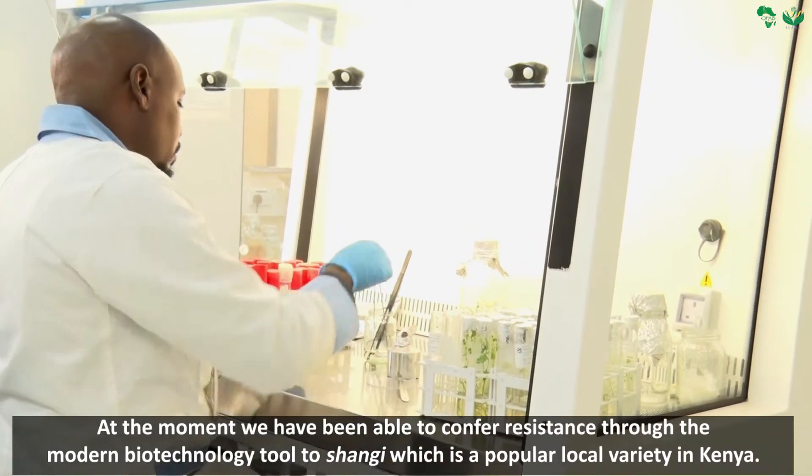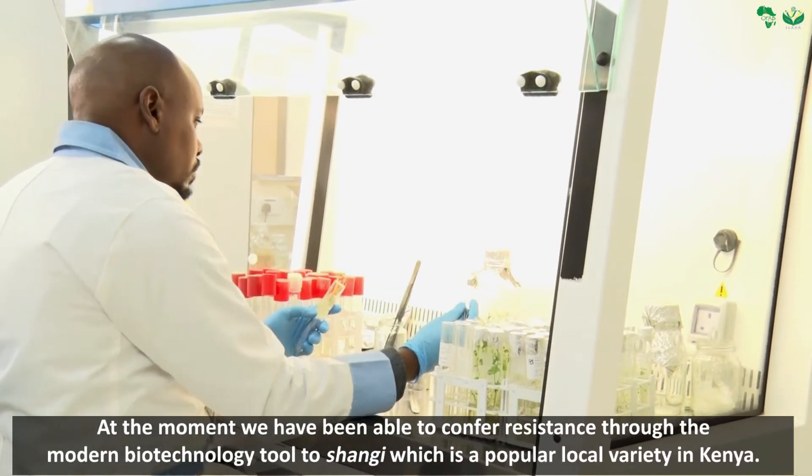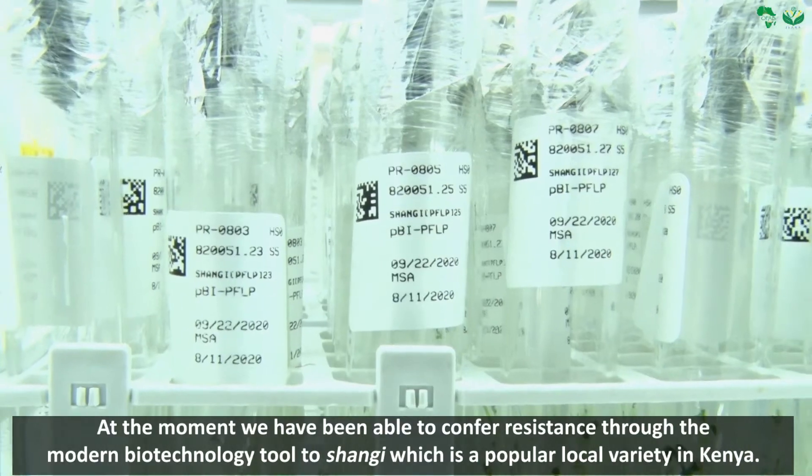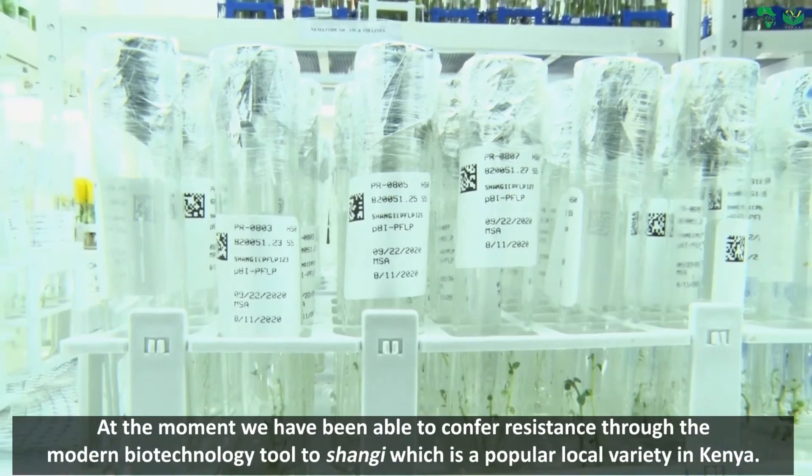At the moment, we have been able to confer resistance through modern biotechnology tools to Shangi, which is a popular local variety in Kenya.